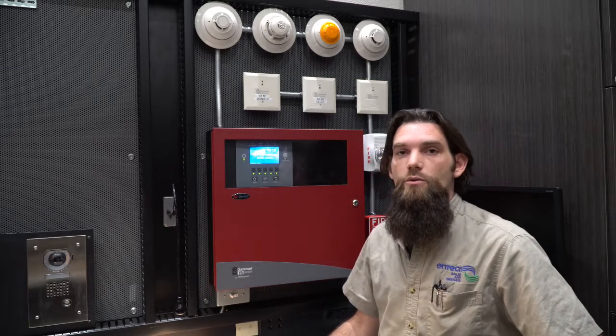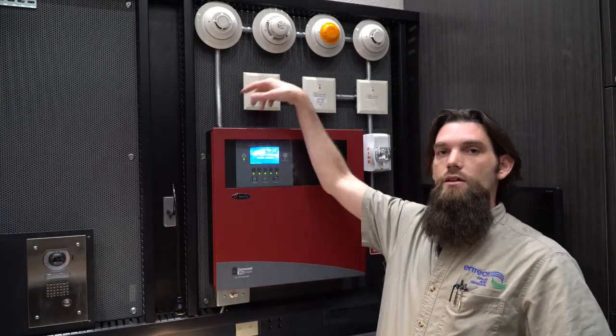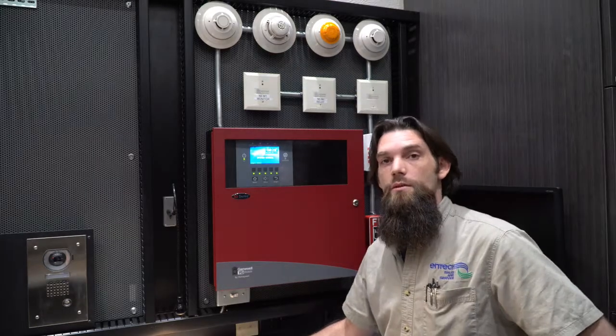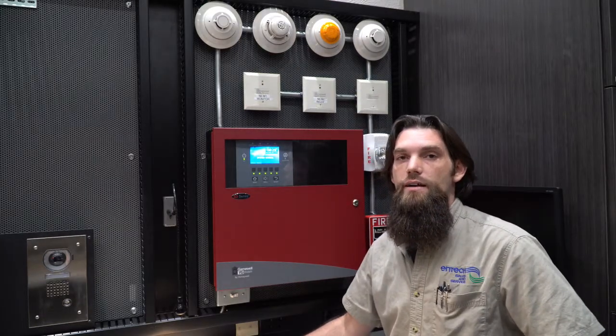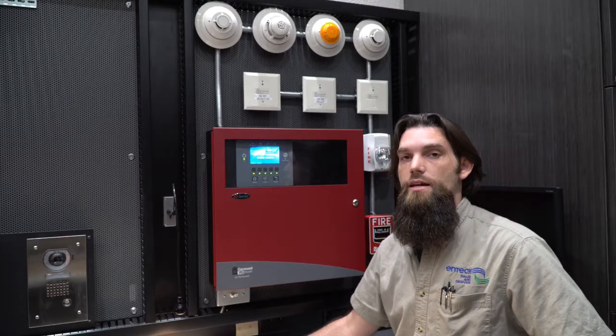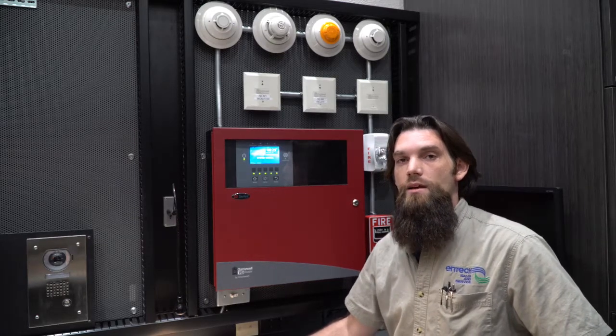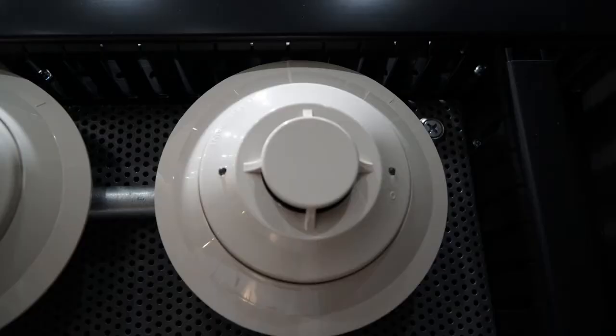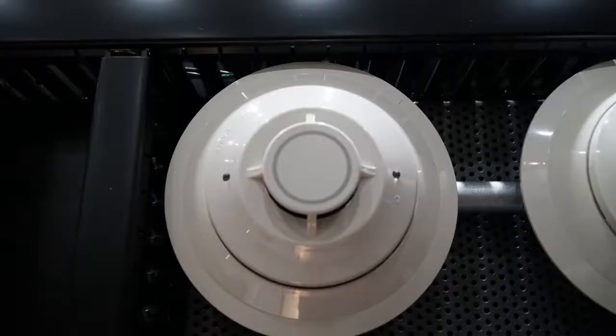Some of the devices we have on display are heat detectors, a foreworn detector, and a couple of smokes. One of the most common mistakes we find in the field is determining the differences between a smoke detector and a heat detector. The difference between the two is a ring on the bottom side of the heat detector. A smoke detector will not have this ring. A heat detector may have a gray ring or a black ring depending on the temperature rating.